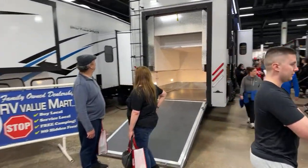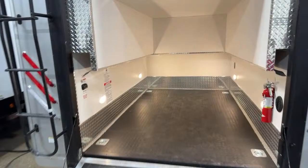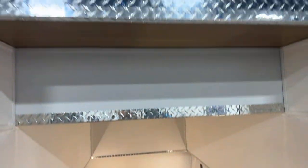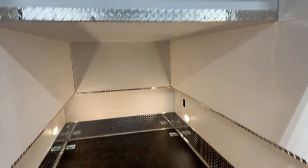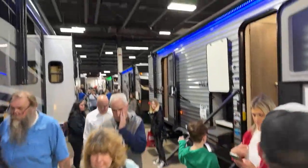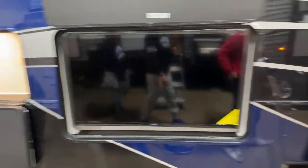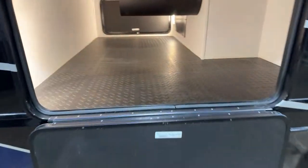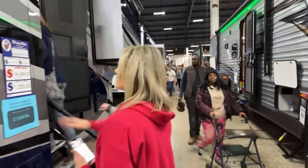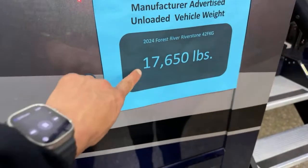Look at this — is this the River Stone? Yeah, this is it. Look at this golf cart garage! So much storage, outdoor TV. This is a Forest River River Stone — kind of their higher-end fifth wheel. It's a triple axle and this is a big boy. Here's your price and the weight specs.